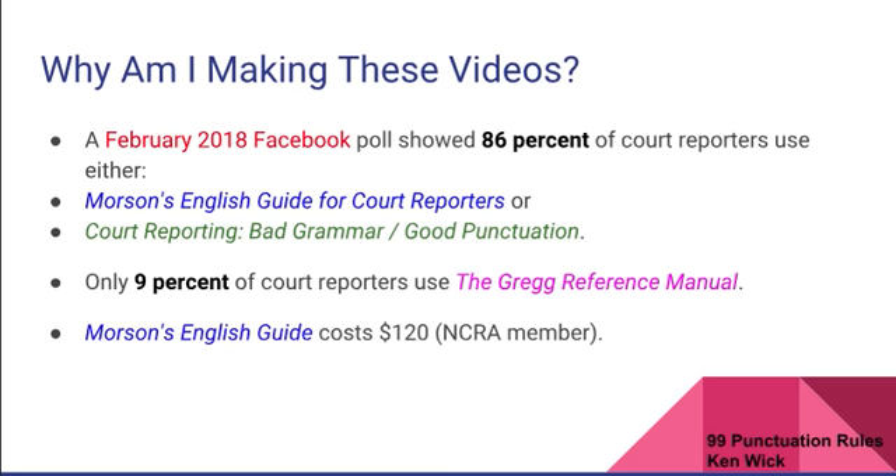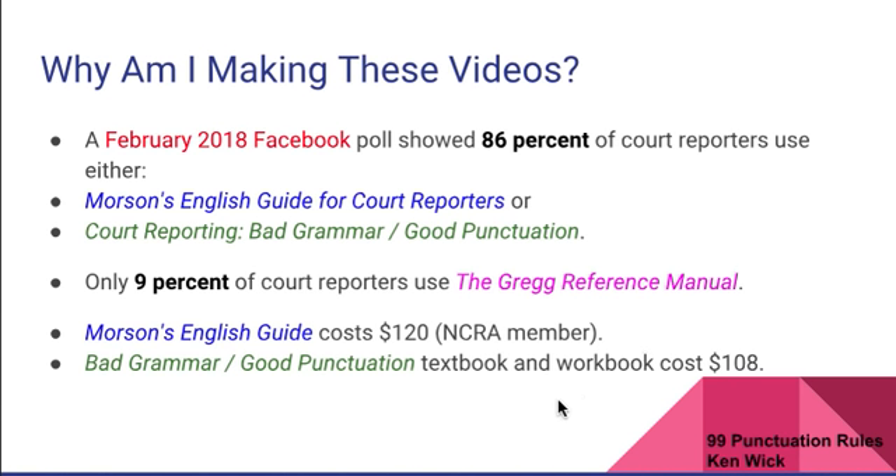Looking up the costs for these references: Morrison's English Guide costs $120, but you have to be a member to get that price. Bad Grammar Good Punctuation — the textbook and the workbook — costs $108. And the Gregg's Reference Manual costs $74. These are all new prices. You can pick them up slightly cheaper online; I believe I still paid over $100 for Morrison's, around $70-$80 for Bad Grammar Good Punctuation, and $45 used for the Gregg's Reference Manual.